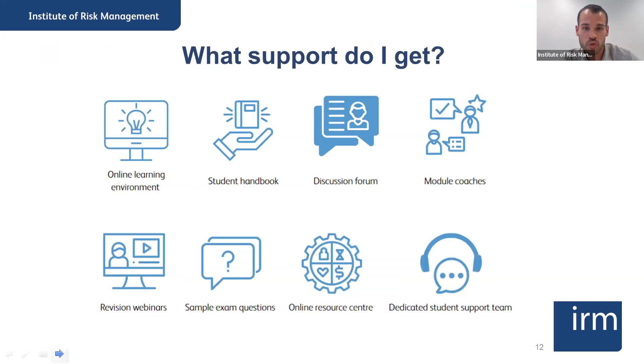Now we move on to the support provided to students — what the course fee includes. It includes access to the online virtual learning environment with all materials, and the student handbook, which is your guide through the course. The student handbook has all six units for each module, some self-assessment questions, and links to the essential readings.